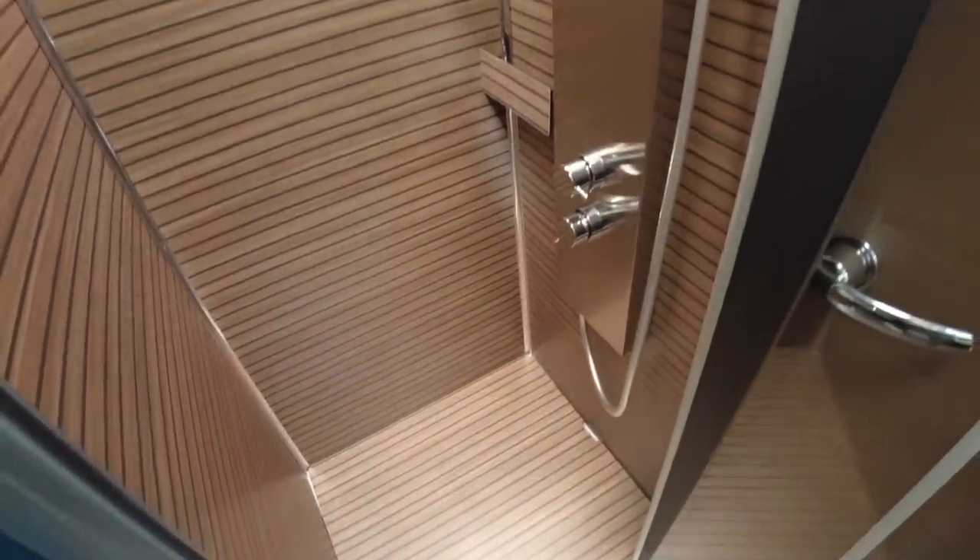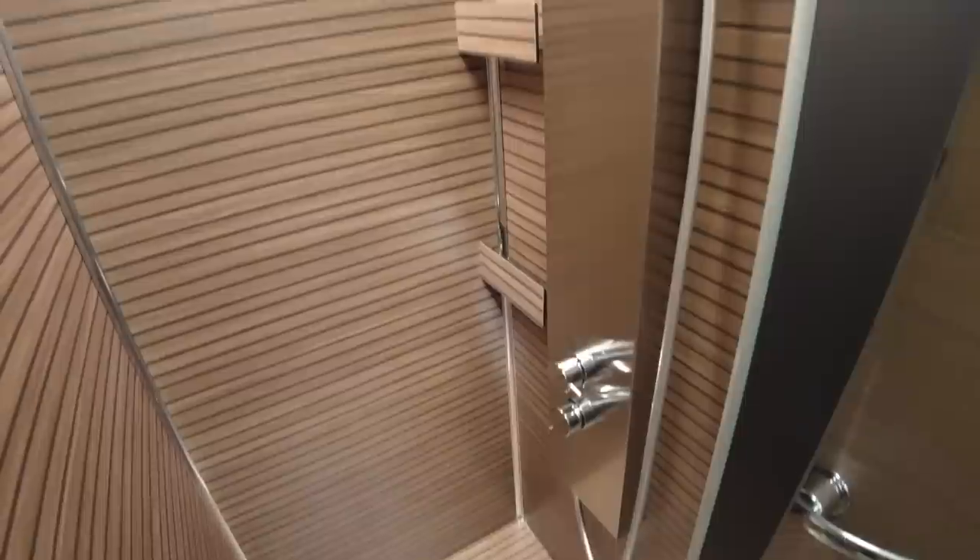And as we turn around, here we have the shower cubicle - it's like being in a spa, like being in a Finnish spa. You've even got a separate handheld shower and then a drench rain shower as well.